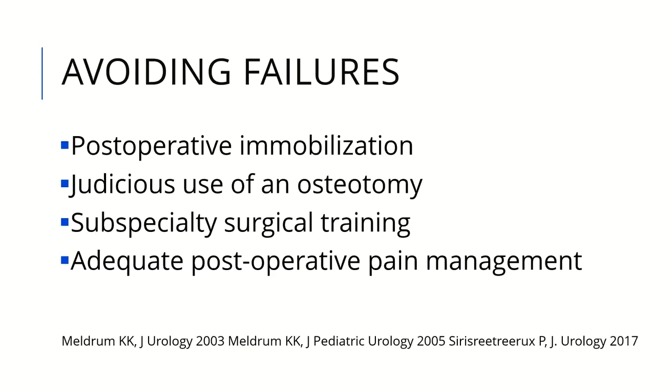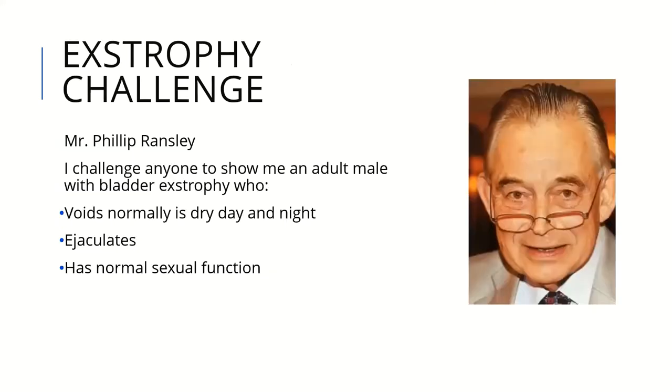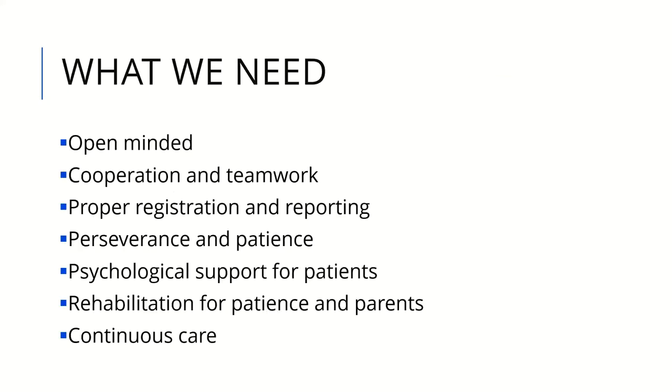To avoid failure, we emphasize postoperative immobilization, judicious use of osteotomy, subspecialty training, and adequate postoperative pain management. Dr. Philip Ransley stated: 'I challenge anyone to show me a male whose bladder exstrophy can void normally, day and night, ejaculates and has normal sexual function.' What we need in the future includes open-mindedness, cooperation and teamwork, proper registration and reporting, perseverance and patience for patients and doctors, psychological support, rehabilitation of patients and parents, and continuous care.